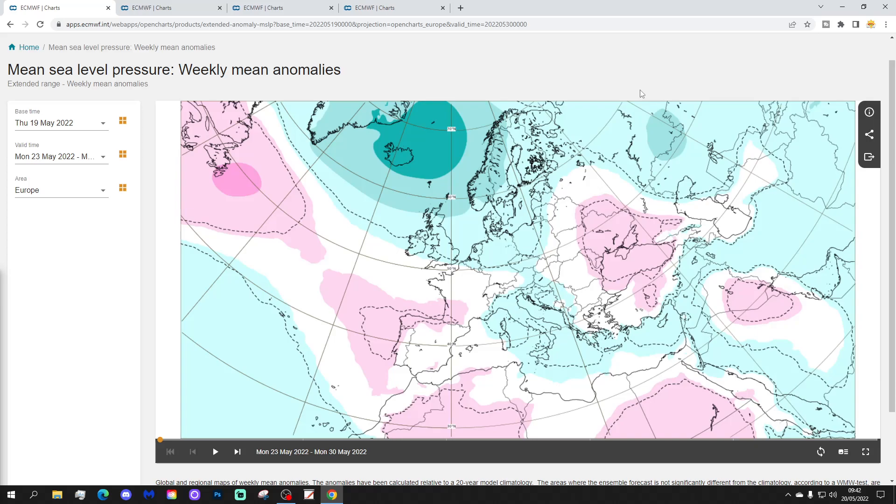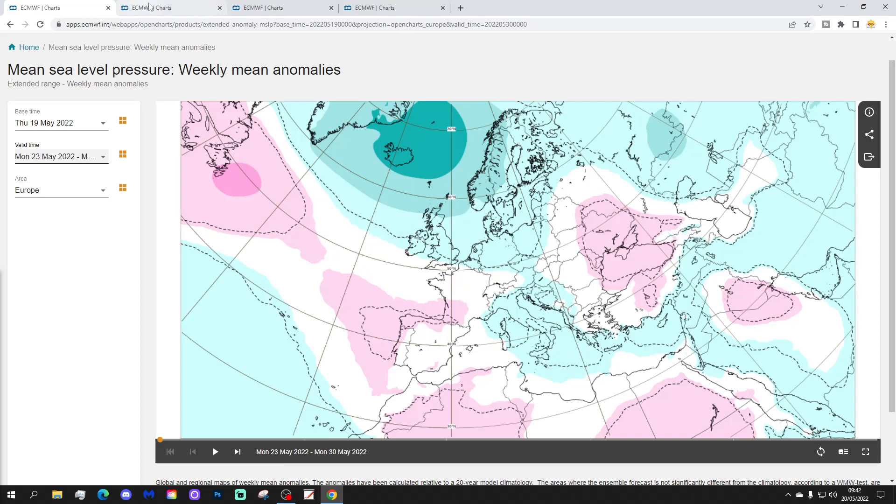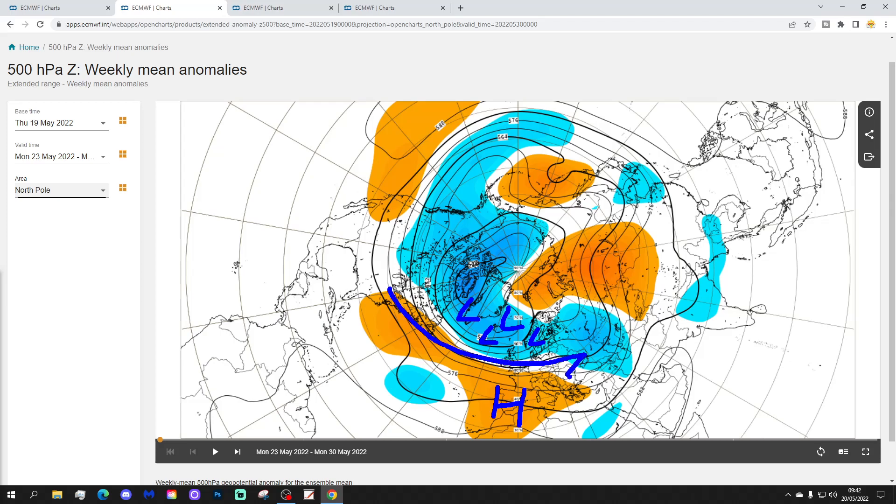We begin with week one, the mean sea level pressure anomaly from the 23rd to the 30th of May. Low pressure next week is going to be dominating across much of the North Atlantic and into Northern Europe. We're going to be bringing in a westerly flow. There's some high pressure down towards Spain and Portugal but it looks like it's weakening a little bit. The 500 millibar height anomaly shows below average heights and low pressure in the North Atlantic and into Northern Europe, with above average heights across more southern and southwestern parts of Europe, again bringing wind from a westerly direction.